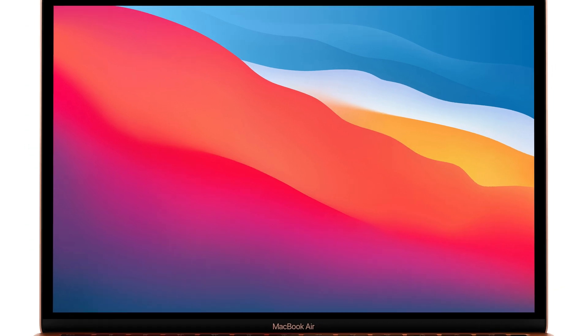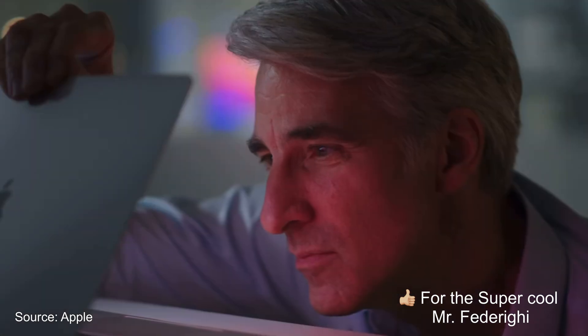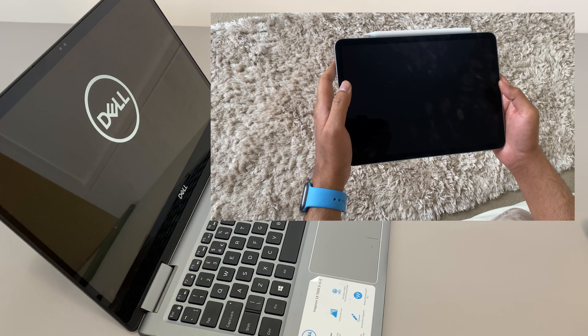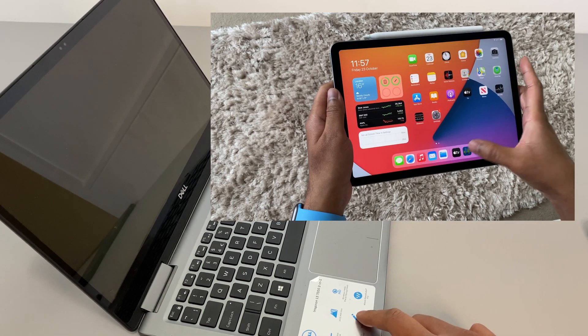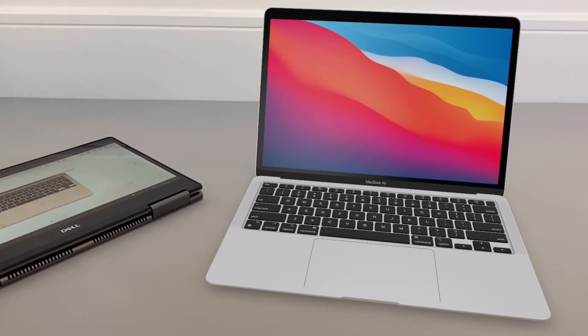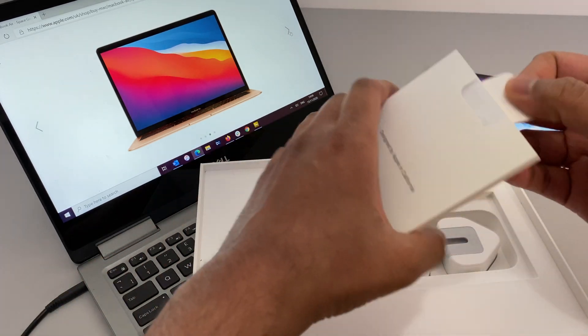Number eight: another cool benefit of the new M1 chip is instant system wake. If you're used to Windows, you know the wait times when the system turns on — it has gotten a bit faster with SSDs, but still. The instant-on functionality on iPads is what makes them super useful — you just pick up the device, turn it on, and get on with your work. Getting that same functionality on a laptop is going to be awesome.